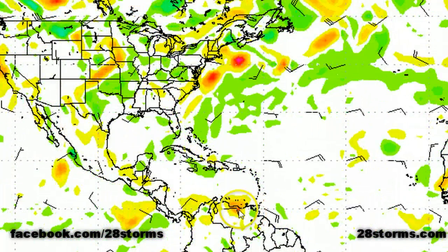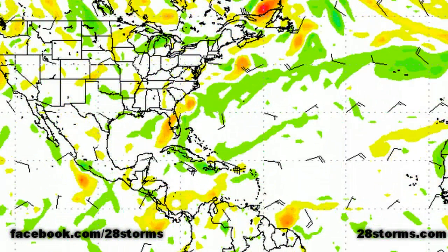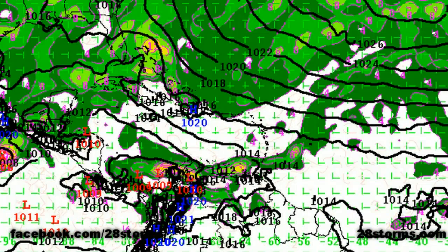The latest CMC forecast shows the tropical disturbance taking a much more southerly track — it takes it into the southern Caribbean and then continues westward into the heart of Central America.